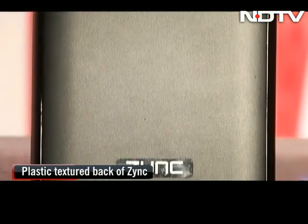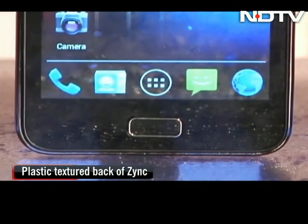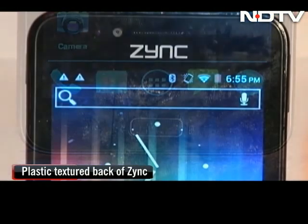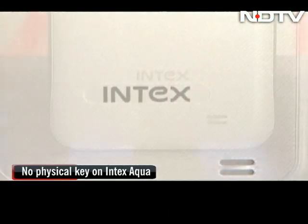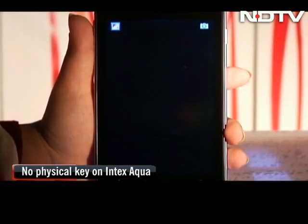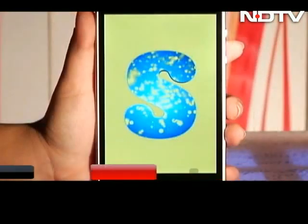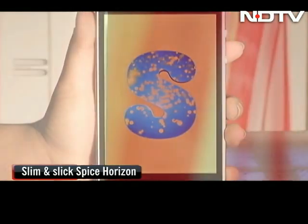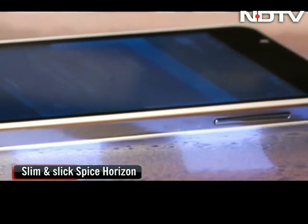The Zinc Cloud has a plastic textured back cover. Below the screen is the menu flanked between two touch-sensitive Android keys. The phone is heavy to hold at 190 grams. The Intex Aqua weighs around 199 grams and also has a textured back cover, with four touch-sensitive Android keys below the screen and no physical button. Out of the four, the Spice Horizon scores the highest in design — a neat white back casing, slim and slick, but the heaviest at 205 grams.